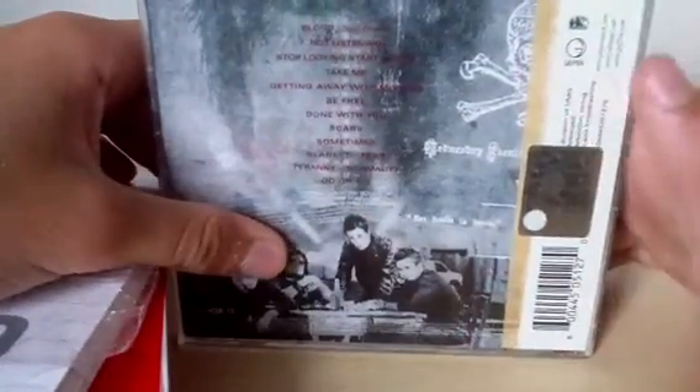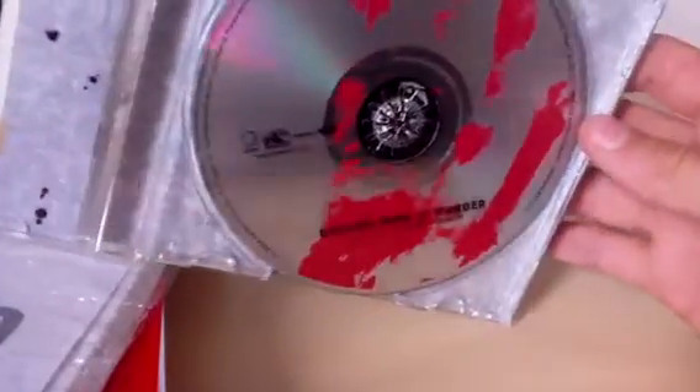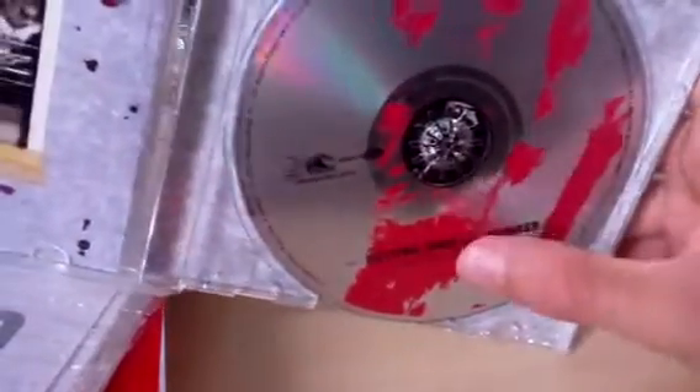Number ten 'Blanket of Fear', number eleven 'Tyranny of Normality', number twelve 'Two or Die'. Well, that's quite a few records! The inside has a parental advisory for explicit content. It's pretty cool, kind of silver and brilliant with that blood hand — made of blood, something like that, it's cool.